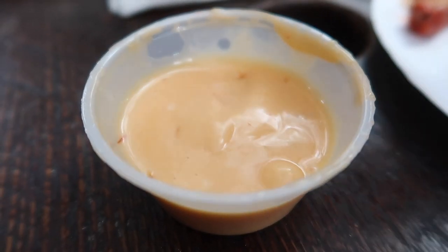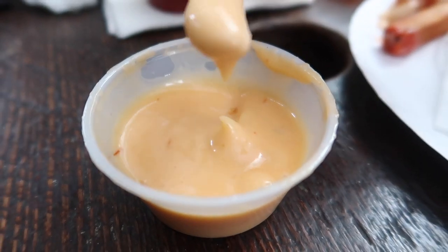First thing we're gonna try is sweet mango chutney. Chutney is a spicy condiment from India — it could be very spicy or it could be sweet, we never know. How is it? It's sweet but it has a spicy aftertaste.